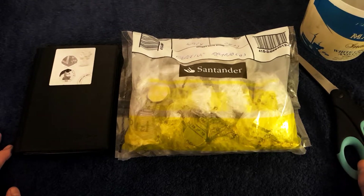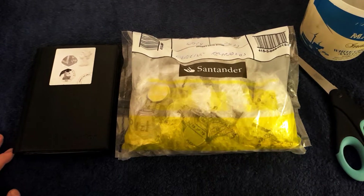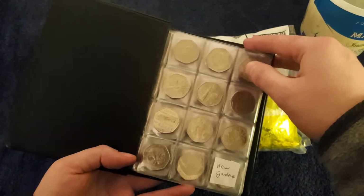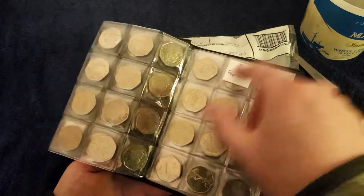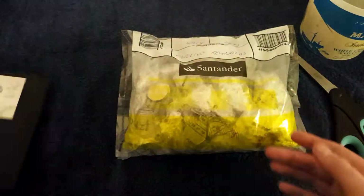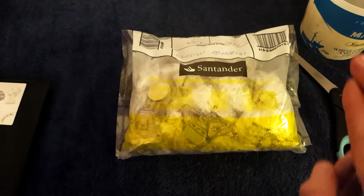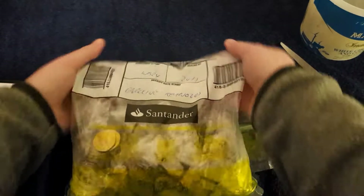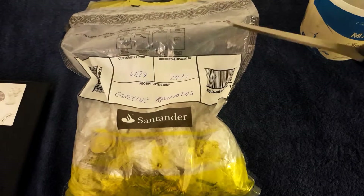Hello and welcome back to another one of my coin hunts. Today we have £250 worth of 50 pences. It's the same story all around — still looking for Kew Gardens, still looking for Olympic football, and still looking for Olympic wheelchair rugby. I've been to the Olympic banks so fingers crossed I get one of those two Olympic coins. Without further ado, let's crack on with the coins.